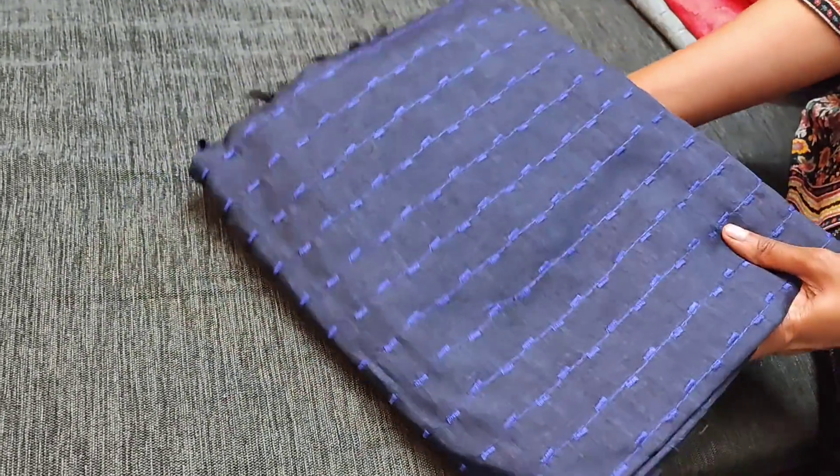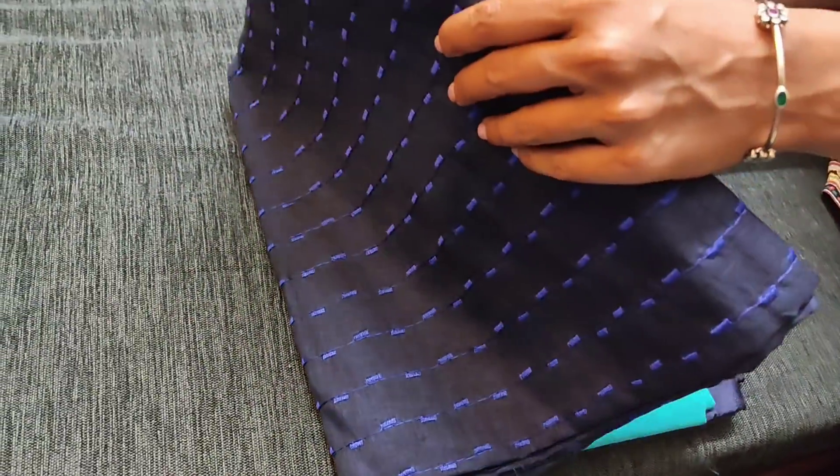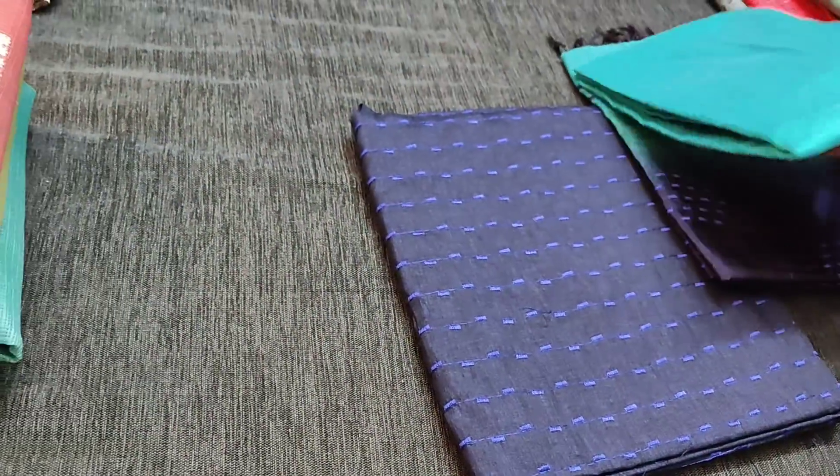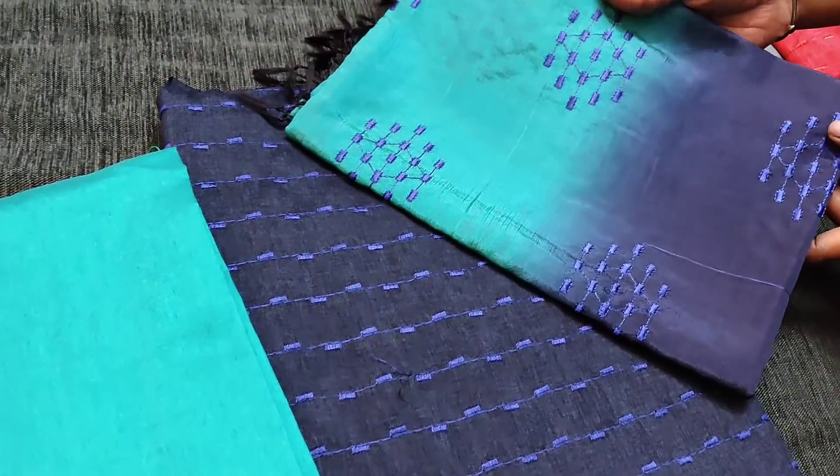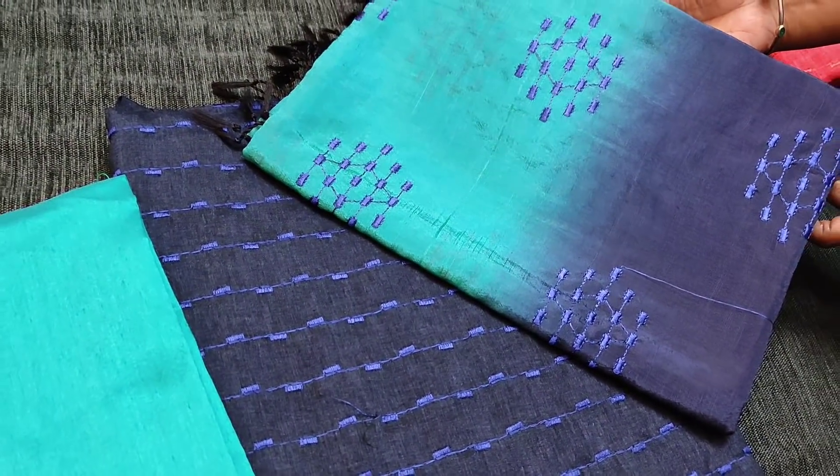The next color is in dark navy blue with turquoise green combination. We have silk cotton bottom and a dual shaded soft silk dupatta, priced at 1249.